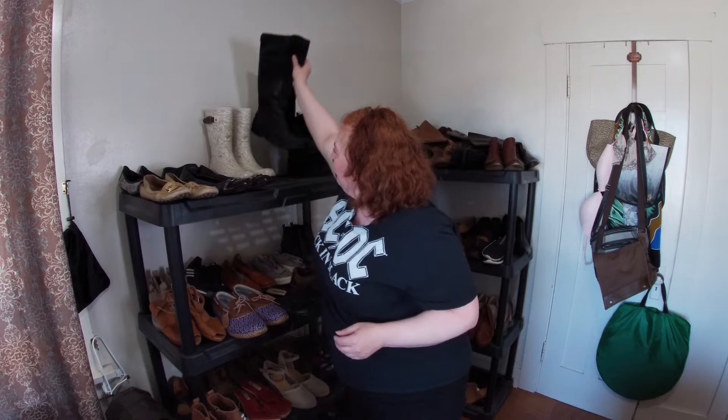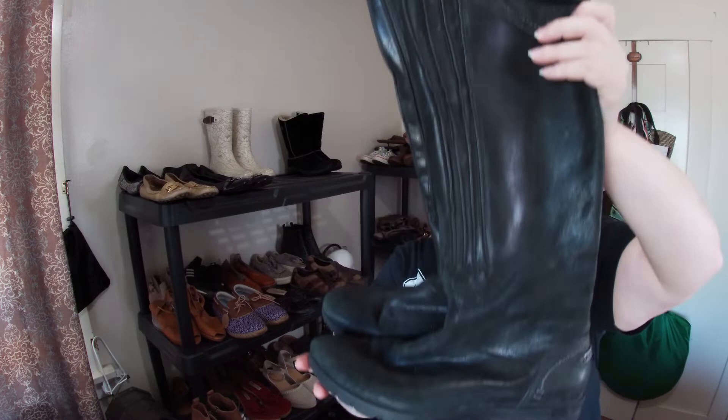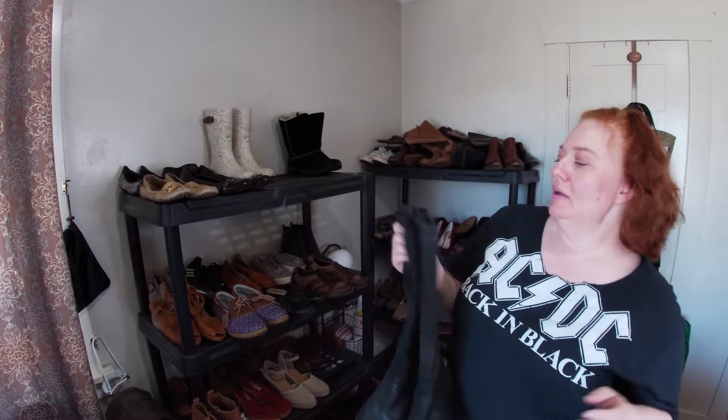These are Merrell — suede, probably nubuck, in great condition with a zip on the inside. Size seven and a half. These won't tempt me to keep them because even though I have small calves, these tend to not be big enough.